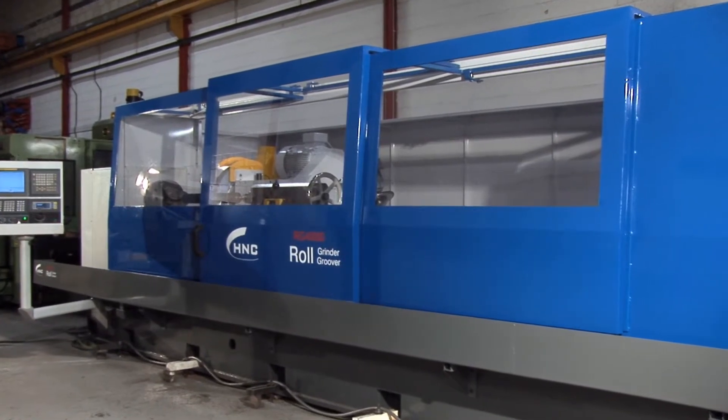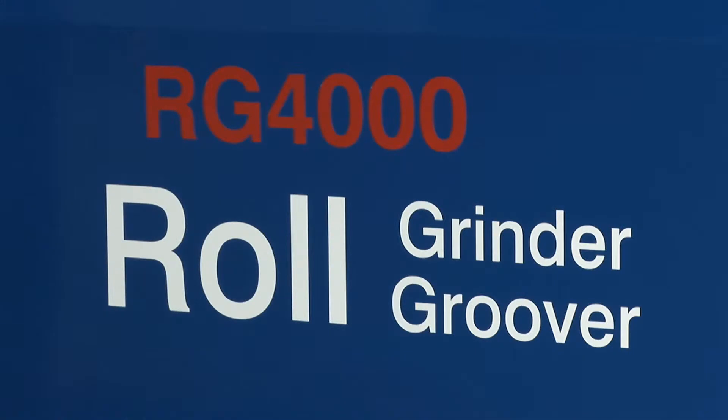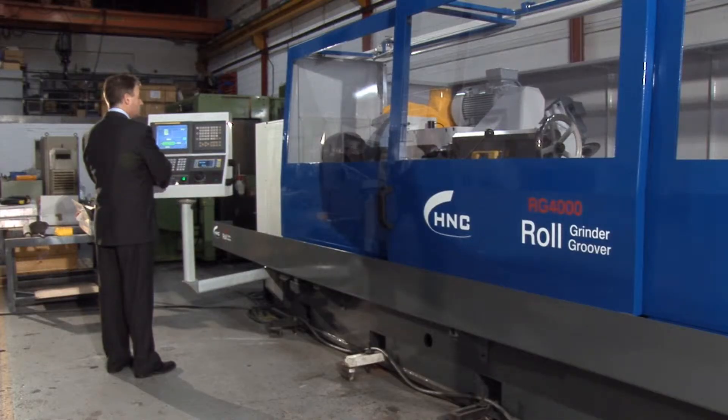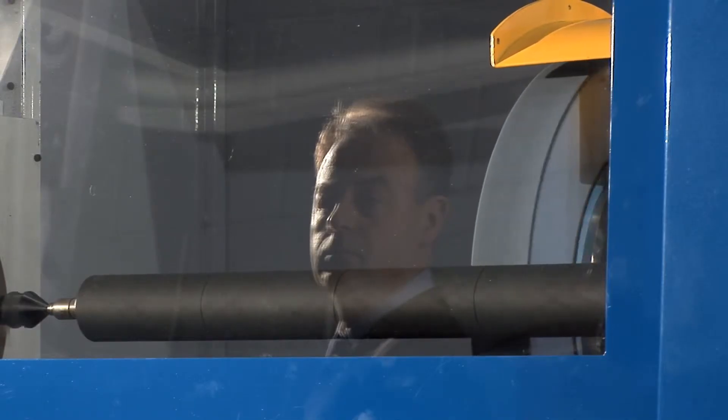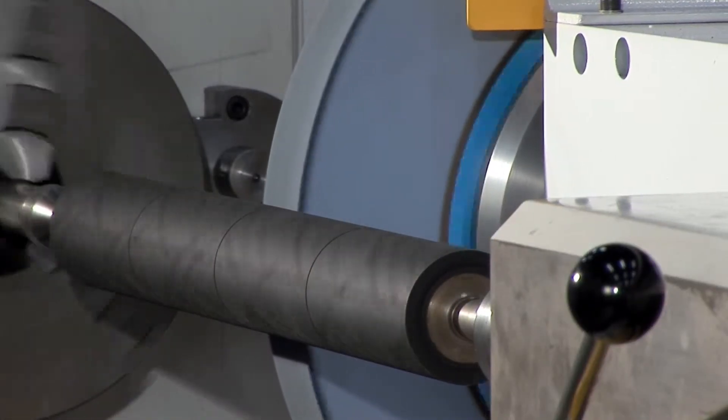The HNC precision roll grinder is revolutionising the production process in a wide range of industry applications thanks to simple setup, much higher capacity and lower operating costs. Our customers can often replace two or three of their existing machines with an HNC precision roll grinder.